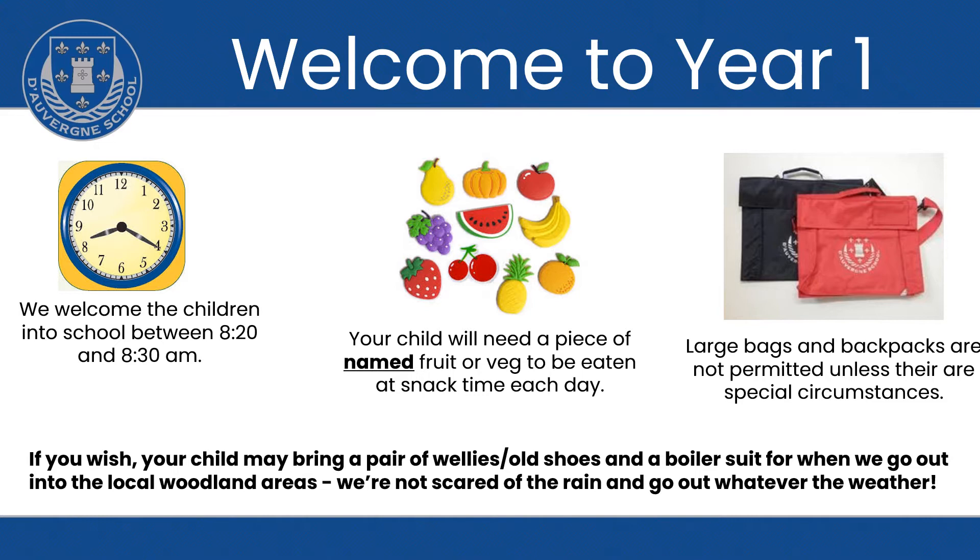Please ensure that your child comes to school with a snack — fruit or vegetables only please — which is named. It's important that this is separate from their lunchbox, as the snack goes into a different box that goes into the playground with them. You can place a sticker on the fruit or a named pot if this is easier. We are unable to provide a snack for the children, and it is school policy that they are only eating fruit or veg at snack time.